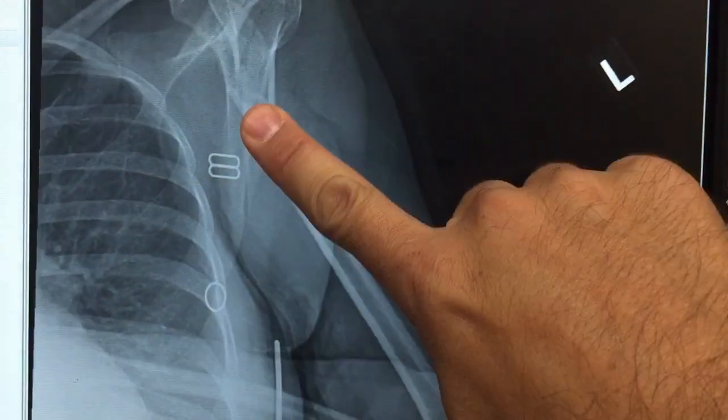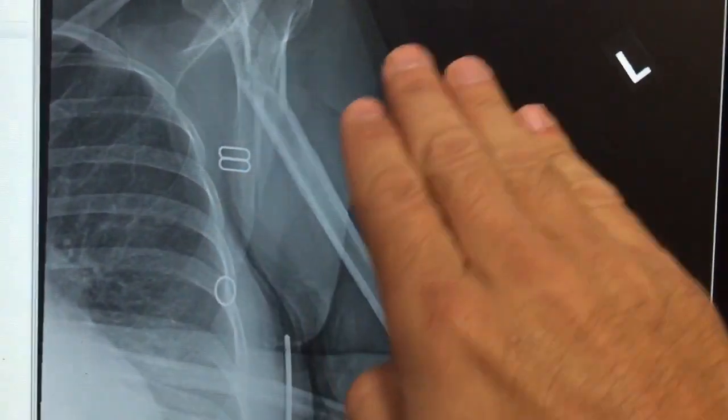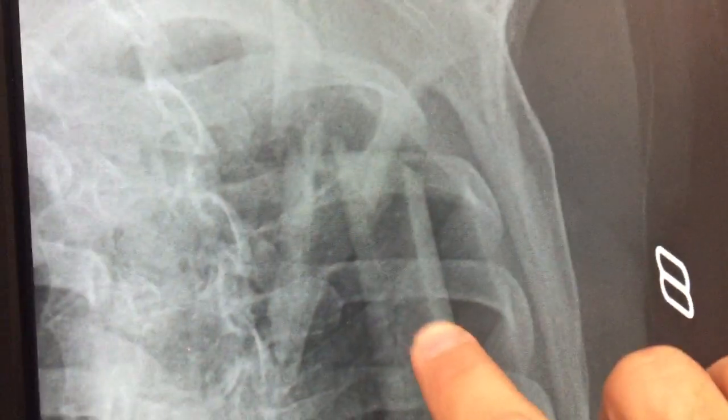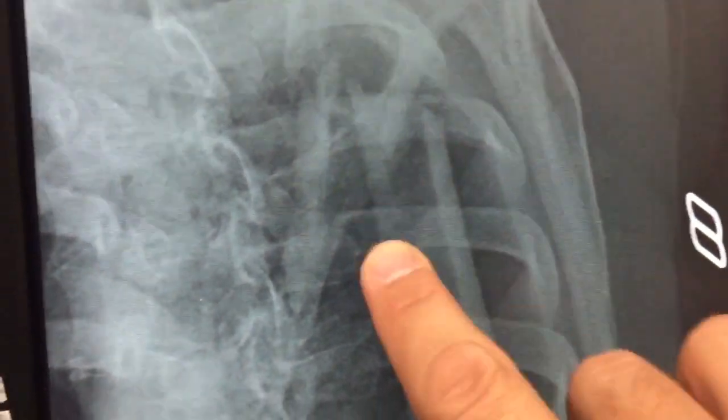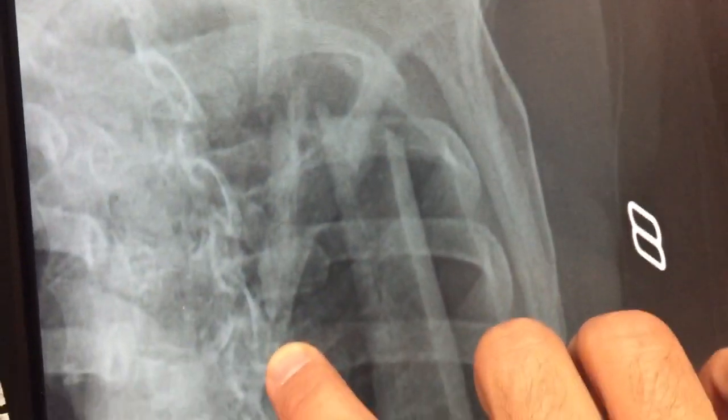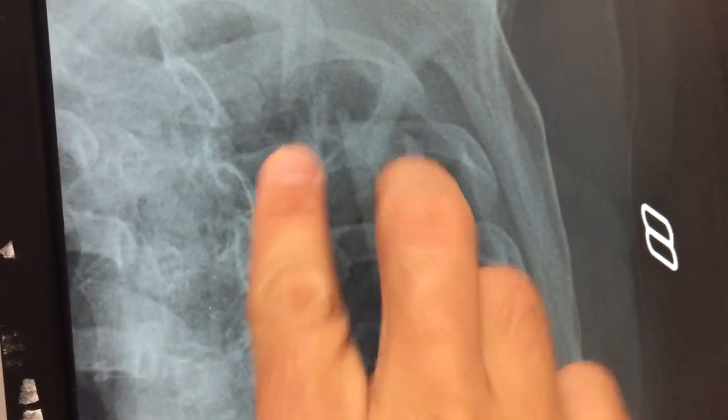Initially it looked like it's just fractured and angulated, but it's actually transected — cut in the middle and overlapping a little bit. Looking at the other view, you can see the bone coming up and it stops right here, and the other segment of that bone is coming down through here, so it's not even really touching.